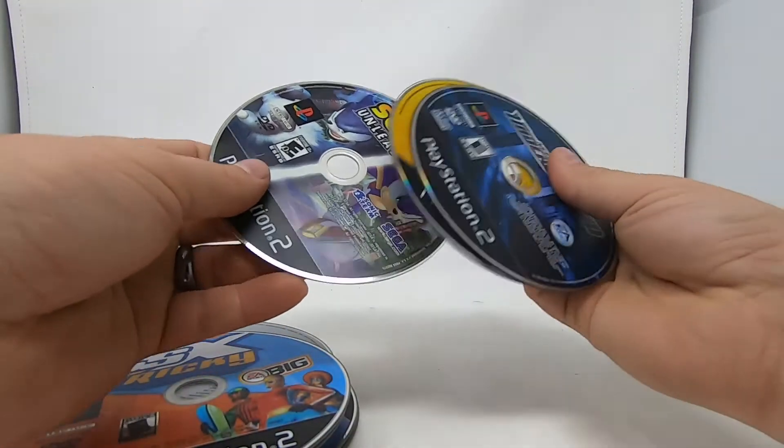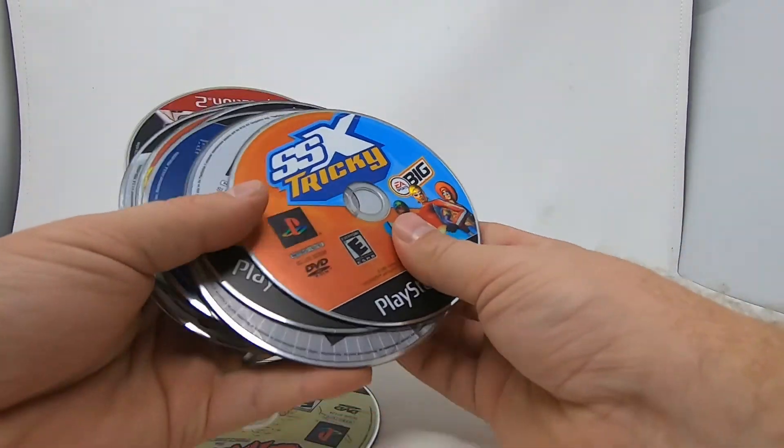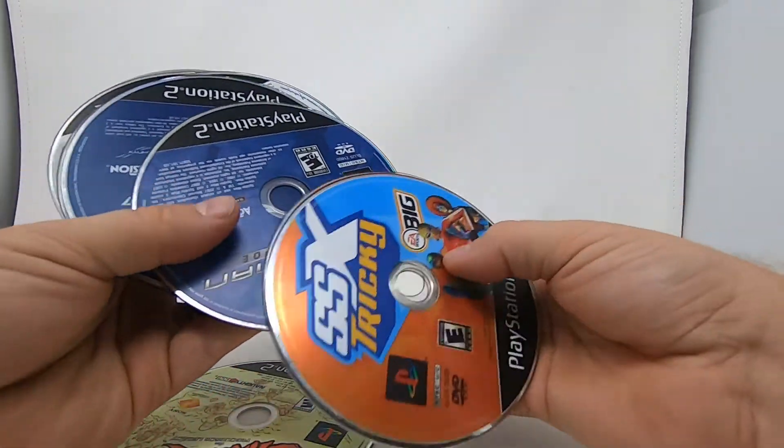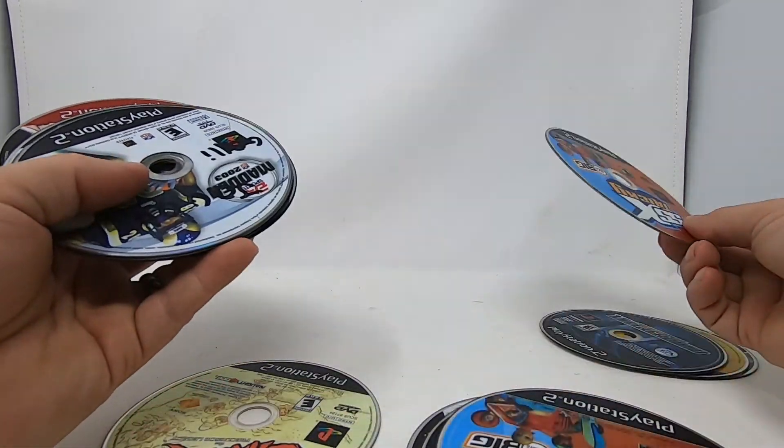That's about 22 to 25 games, so maybe a dollar apiece if I can sell them for that. Some of the more expensive ones I'm going to sit on. I thought I had two SSX Trickies — and I do.